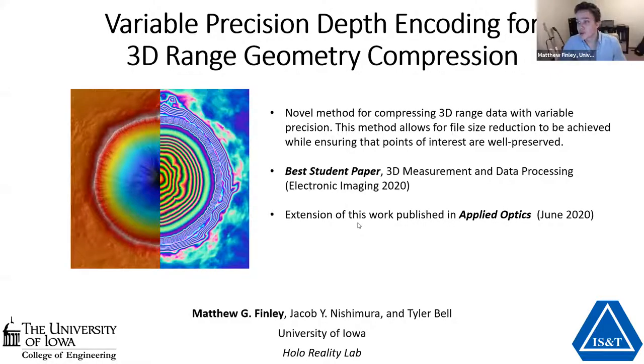I want to preface my talk by saying that it's really an honor to be here. I got to see a fair number of the other presentations and the quality of work coming out of everybody is just phenomenal. This work did win the best student paper at the 3D Measurement Data Processing conference at EI 2020, and an extension with some additional introductory material and experiments was published in Applied Optics in June 2020. Shout out to collaborators Jacob Nishimura and Dr. Kyler Bell who helped develop this work.